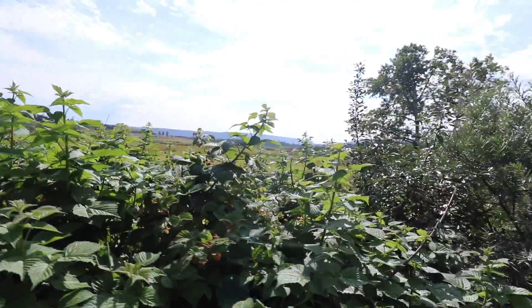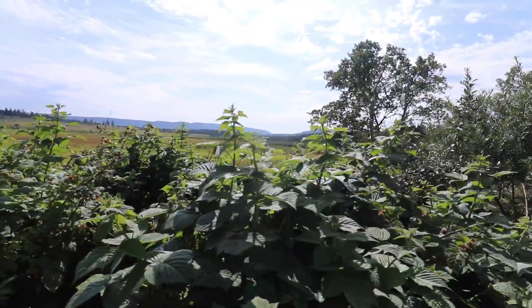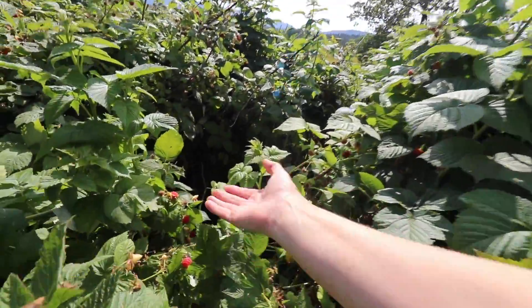It rained a good two inches last night and the garden has just kind of exploded this morning. Got a lot of the raspberries all picked yesterday, but we are having some more starting to get ready to pick. Such a great year for raspberries this year.